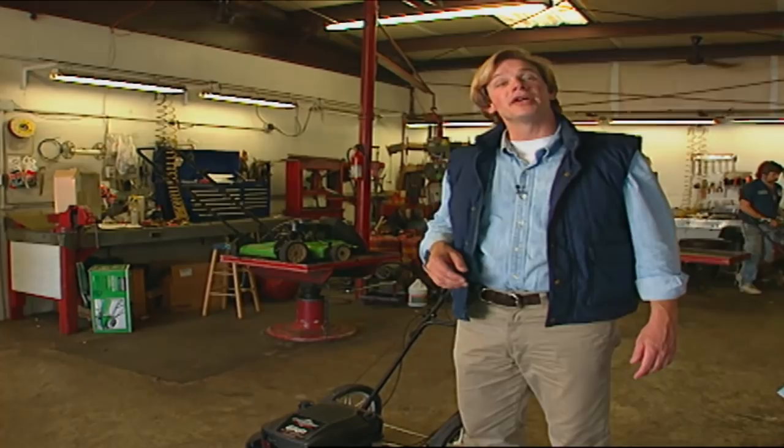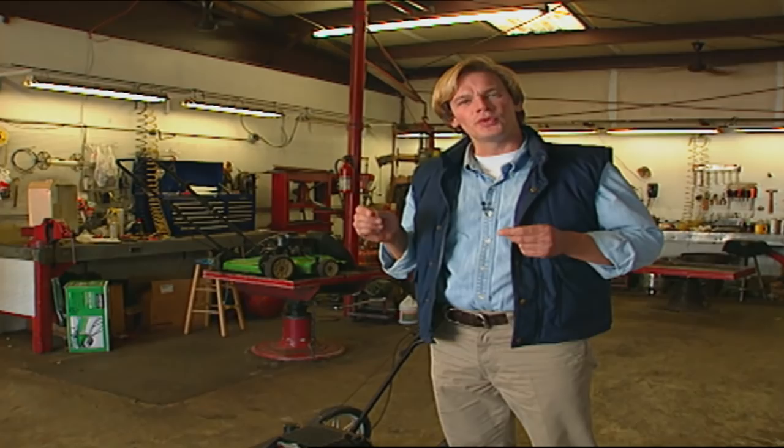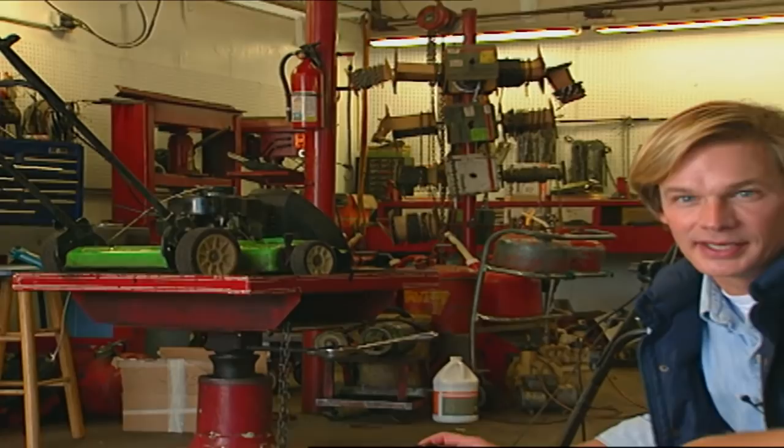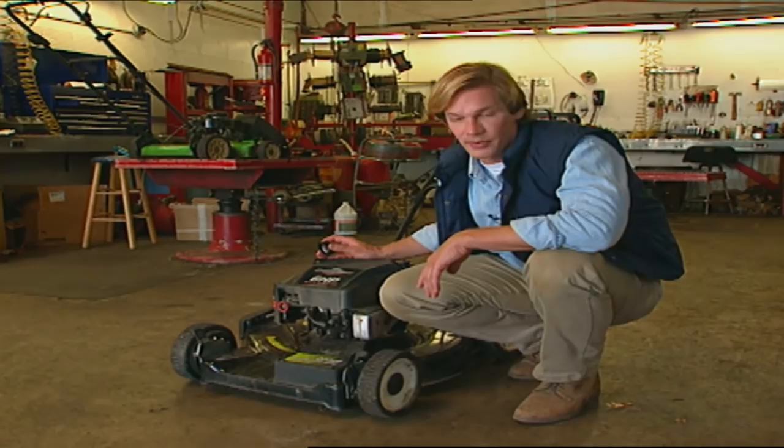Visit any lawn mower repair shop and they'll tell you the best way to get the most out of your lawn mower is regular maintenance. It's amazing how just a few things can make a big difference in terms of how much you spend each year and the frustration you have to deal with. First, the professionals recommend that you drain all of the gasoline from the tank. If any stays in there for as little as 30 days, it can begin to gum up your carburetor. Here at the shop they extract this with a vacuum pump, but at home you can use a turkey baster.